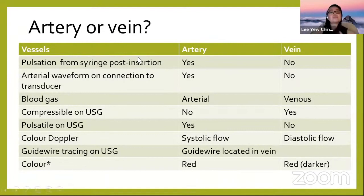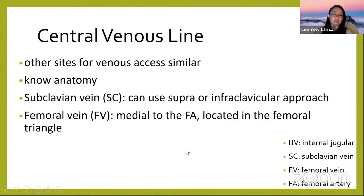How do you differentiate artery from vein? The artery is pulsatile — sometimes you feel it pulsing back in the syringe — and you can confirm with arterial waveform monitoring, blood gas showing arterial values, less compressibility on ultrasound, pulsatility on ultrasound, and systolic flow on color Doppler. Guidewire tracing on ultrasound can confirm the wire is in the vein. Remember, blood color alone is not reliable.